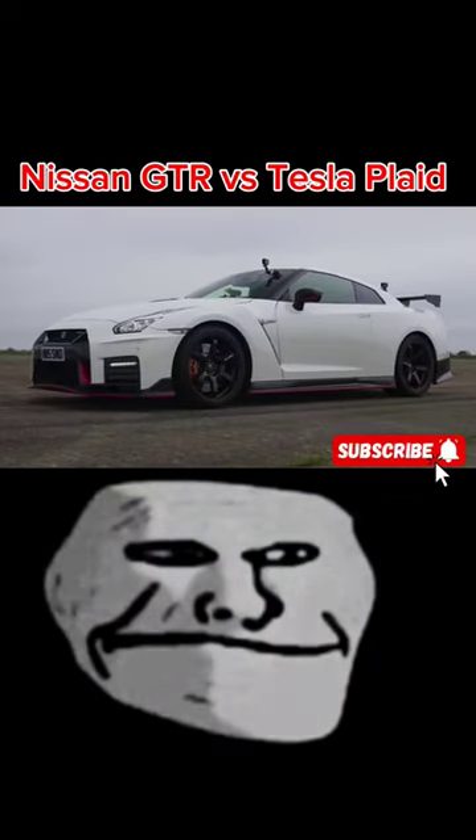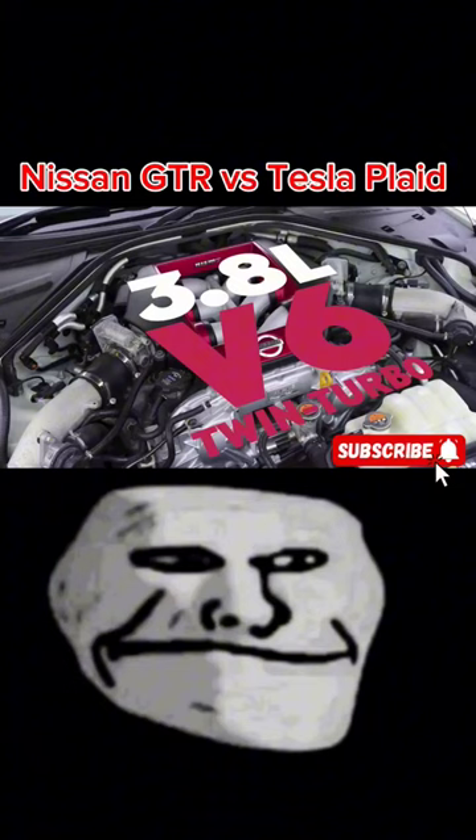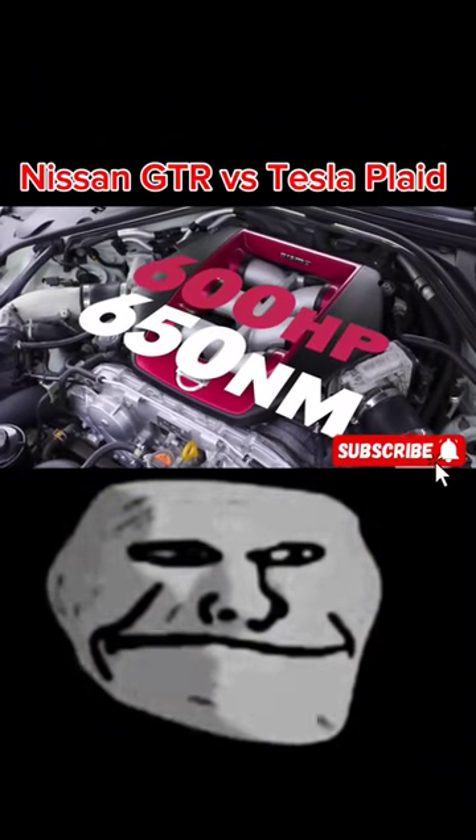Standard quarter mile. Nissan GTR Nismo — 3.8 litre twin-turbo V6 that puts out horsepower and 650 newton meters of torque.